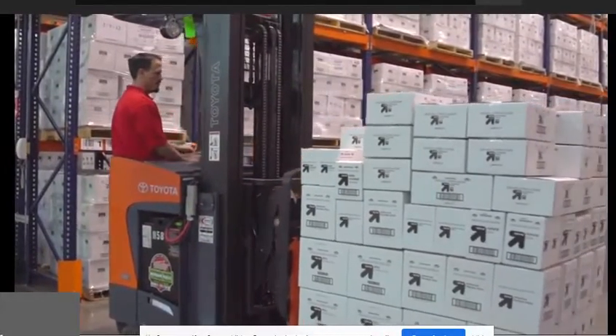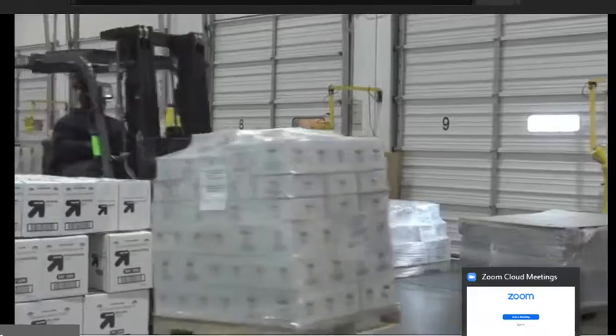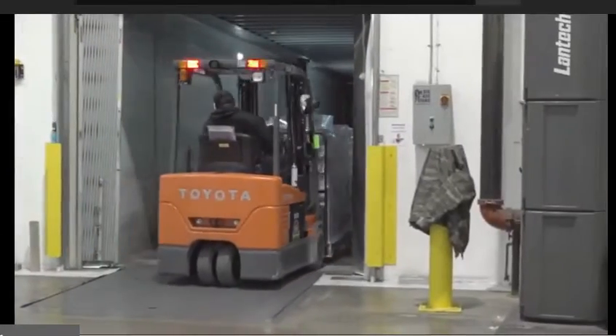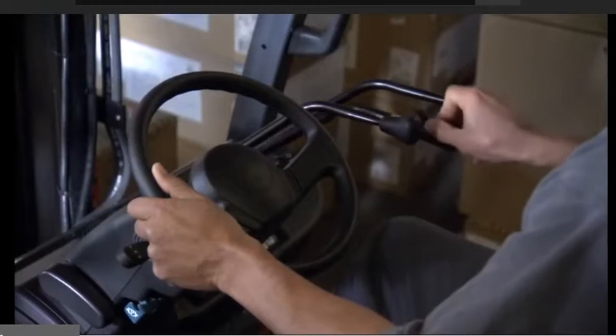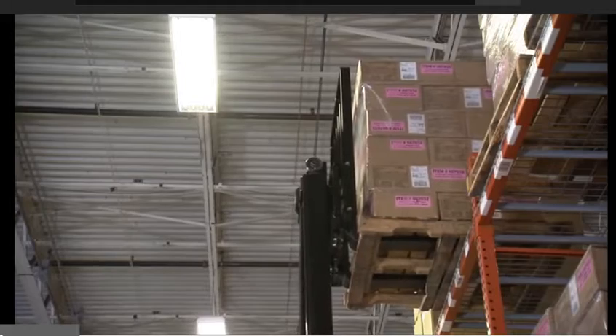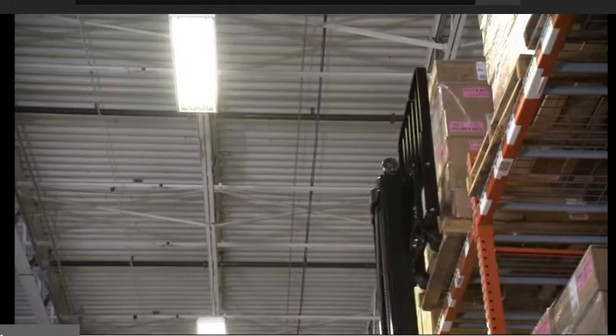As multi-channel business opportunities continue to grow, warehouses and distribution centers need to plan for increasingly faster-moving inventory. There are many options for accomplishing these efficiencies, including streamlined racking systems and efficient, reliable equipment to stock inventory and pick orders.